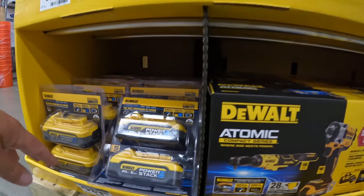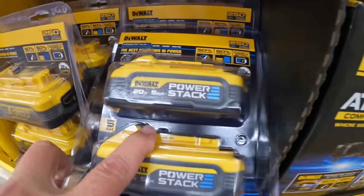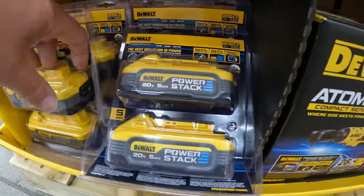$219 for the Atomic 3/8-inch impact wrench. They also have a deal going on still — $329 for two 5 amp hour Power Stack batteries. Very powerful batteries.